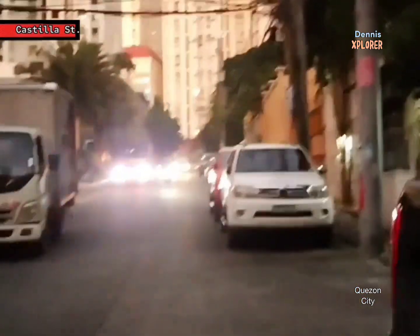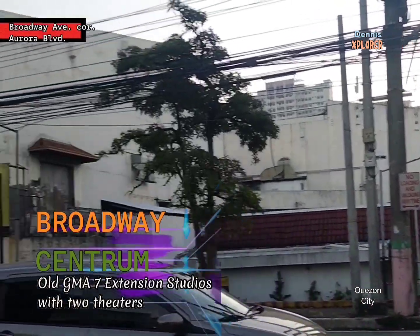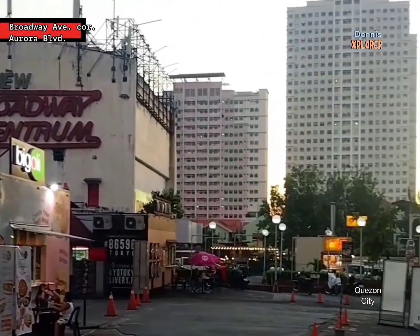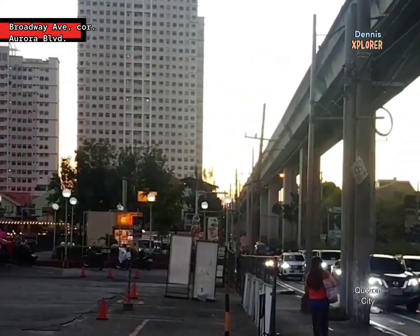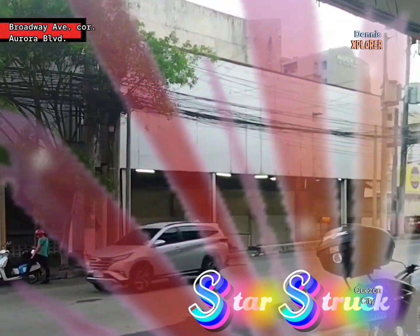Barangay Valencia is famous for the old GMA 7 studios named Broadway Centrum, where for many years celebrities, artists, and fans interacted. Stars were made here, with three studios along Aurora Boulevard.